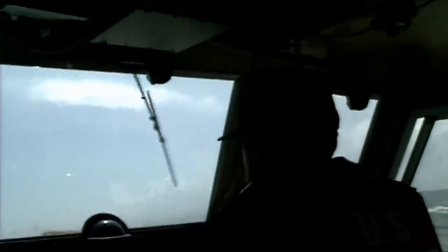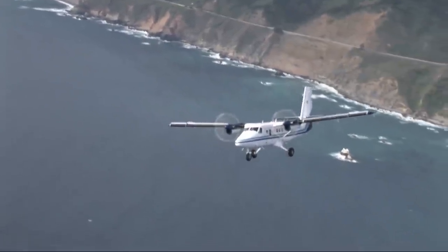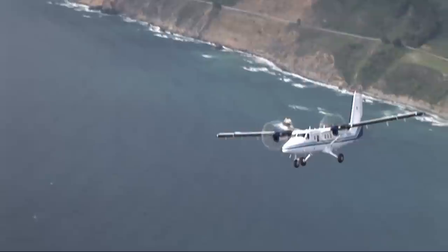Patrolling such an immense area by boat would take days. But now, sanctuary managers have an eye in the sky and can cover the whole region in a matter of hours.